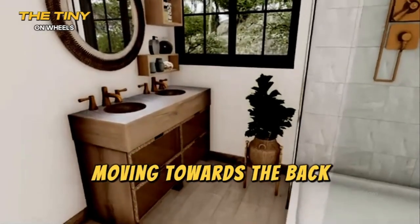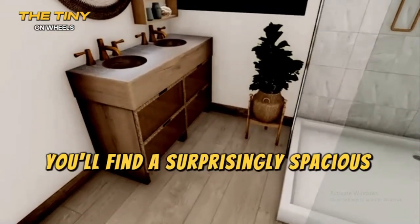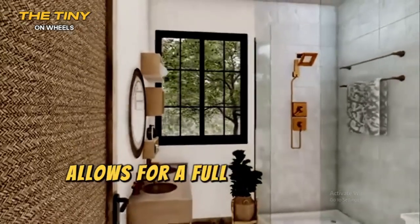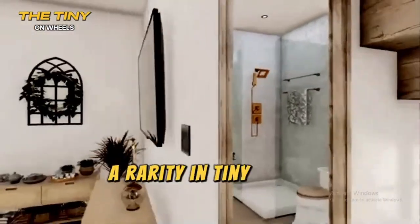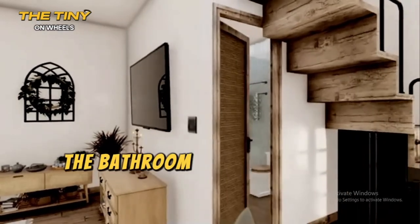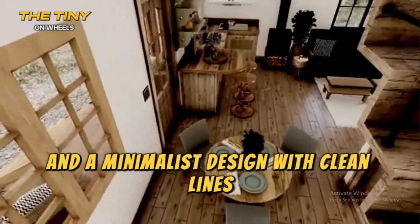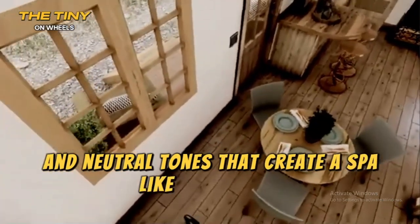Moving towards the back, you'll find a surprisingly spacious bathroom. The high ceiling of the A-frame design allows for a full-sized shower, a rarity in tiny homes. The bathroom features modern fixtures and a minimalist design, with clean lines and neutral tones that create a spa-like atmosphere.